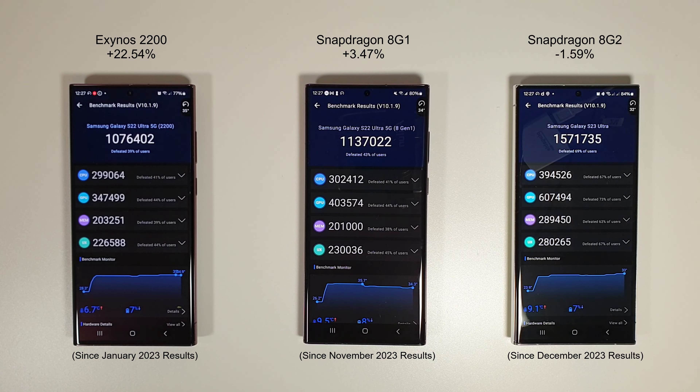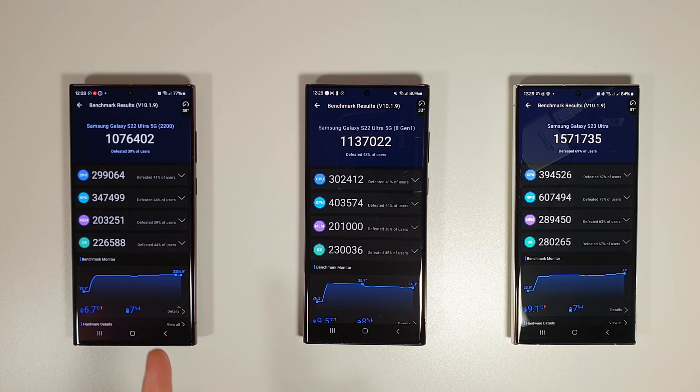The Exynos 2200 has had a massive increase in its AnTuTu score from last year — up about 22.5% compared to last January, when we were seeing an average of 880,000. Now we're well over 1,000,000, which isn't too far off the Snapdragon 8 Gen 1 at 1,130,000. We get a nice increase of 3.5% on the 8 Gen 1 and a small decrease of 2% on the 8 Gen 2. Temperature-wise: 35, 33, and 31 degrees, so the 2200 is running a bit warmer as always. Battery-wise: 77%, 80%, and 84%.